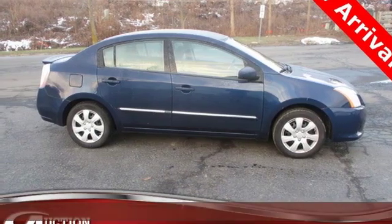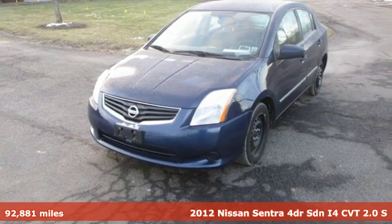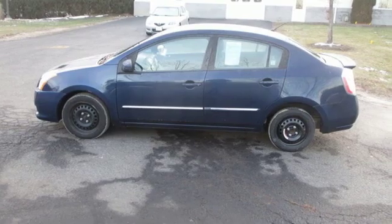It's a 2012 Nissan Sentra. Who says your commuter car has to be a commuter car? Upgrade your drive with this Sentra. It comes with the features you need and, better yet, want.